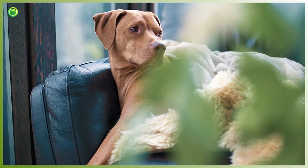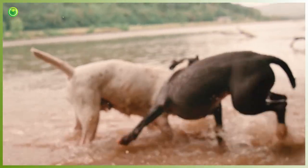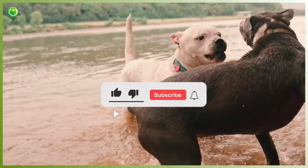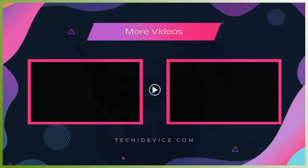Thanks so much for watching this video. Hope you guys enjoyed it. Now you can pick the best anti-bark device. Please share this video, like, comment, and subscribe. Click the bell icon for upcoming new video notifications. Thank you, bye!